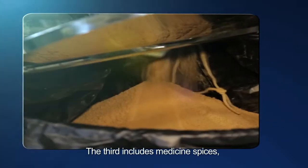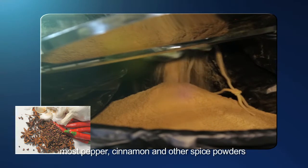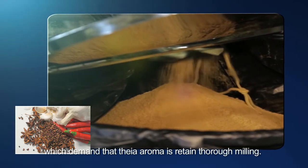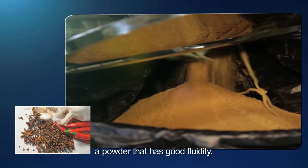The third category includes medicinal spices, most pepper, cinnamon, and other spice powders, which demand that their aroma is retained through milling, and without adding any dispersing agent, a powder that has good fluidity.